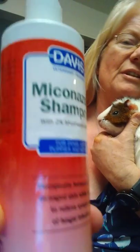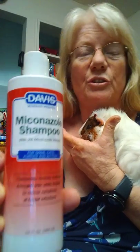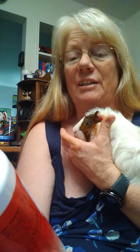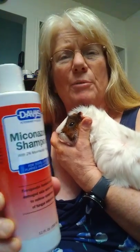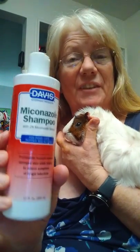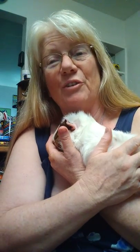I'll turn this around so you can see. This is the shampoo we use. It is spelled backwards because my phone will not turn it around. It is used to prevent mites, to clear up mites, lice, all kinds of things that would bother their skin — skin problems. They get a bath in this right away to help them. He will be getting his bath; he has just arrived and has not been here very long.